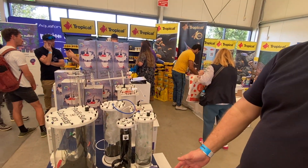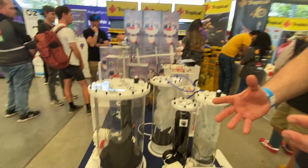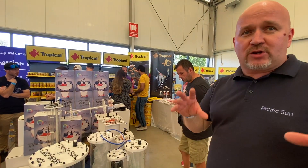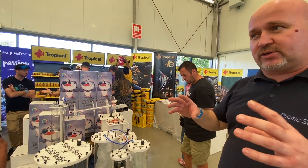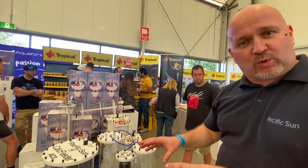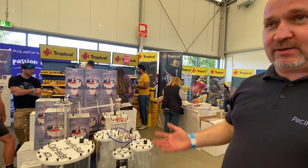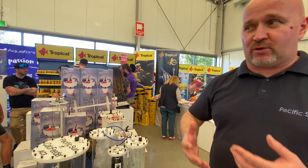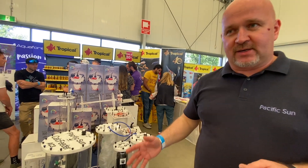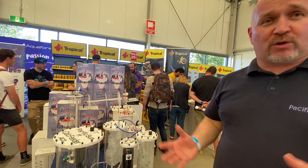For example, if you have the ATO sentry connected to the cloud and there is an automatic water change module connected to the Core 7, all devices will communicate together so they will not work in the wrong mode. The ATO will know that the water drops because the automatic water change started. So for example, the Alphea T5 lamps connected to the cloud will send information to the Core 7 that it's now night mode, so the doses should be decreased because there is no consumption from the corals.